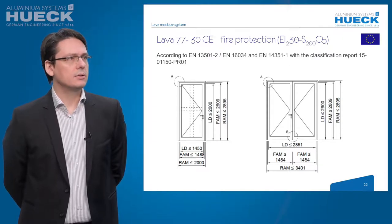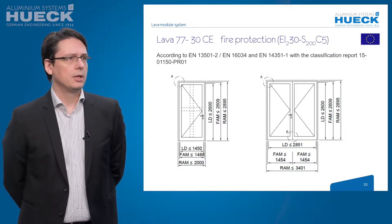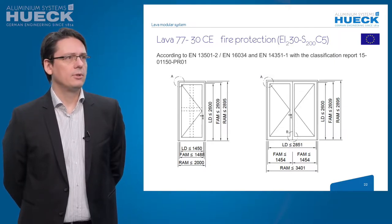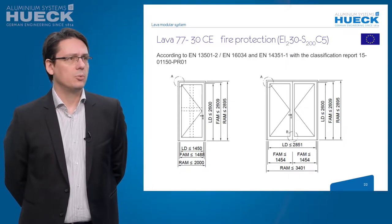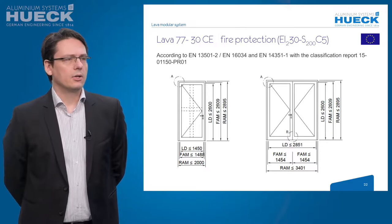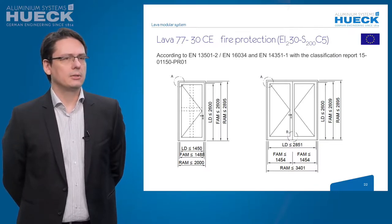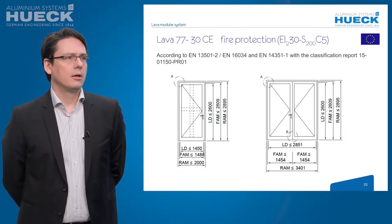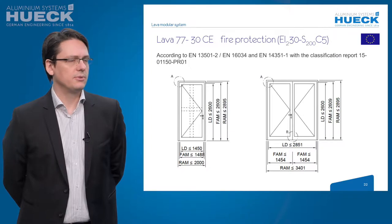It is tested according to EN 13501-2, EN 16034, and the European standard for water and wind EN 14351-1. The construction is limited to a weight of 250 kg per sash. The clear opening of single doors is limited to 1450 mm wide and 2600 mm high.